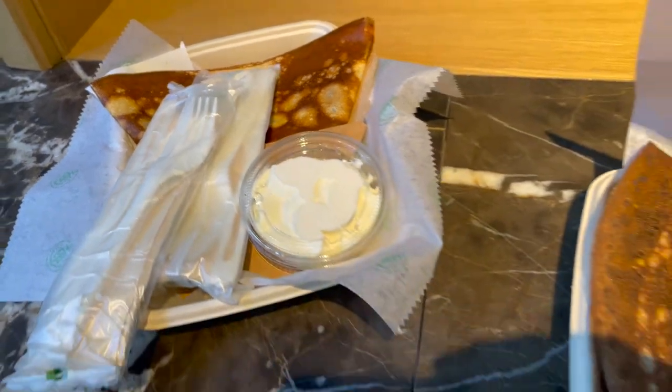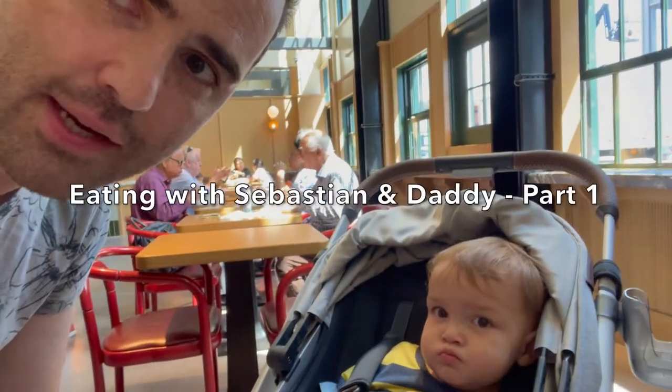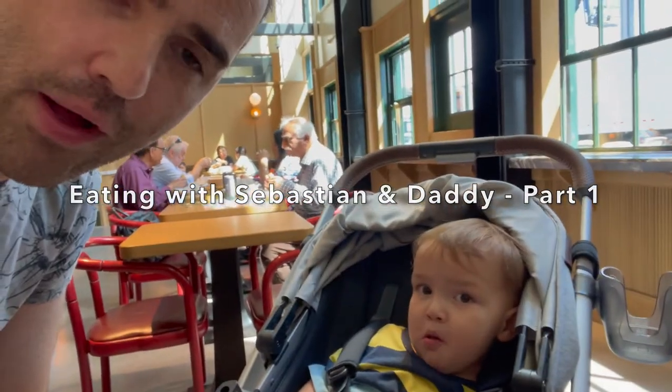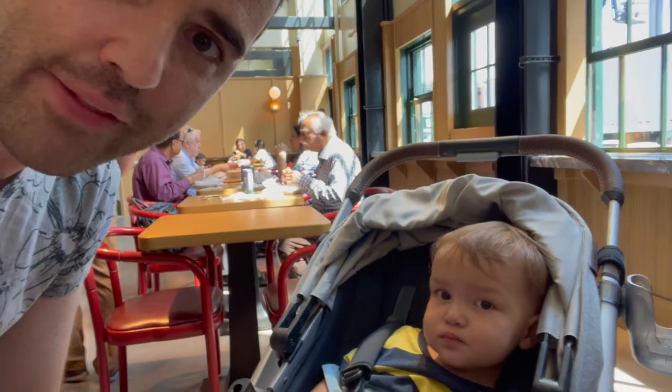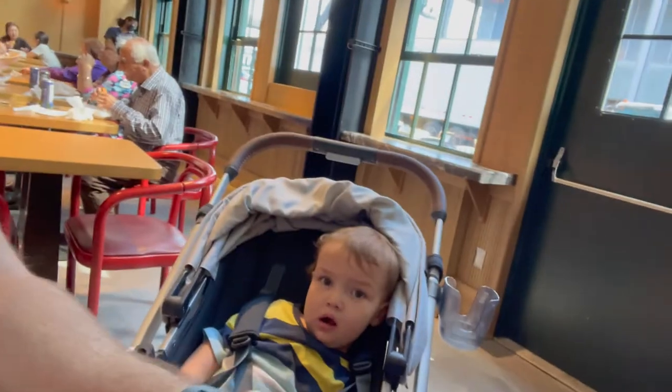We also got a broccoli and cheddar crepe. There's the Nutella with whipped cream and the broccoli and cheddar. Here we are eating with Sebastian and Daddy. We've finally agreed on a little bit of this broccoli and cheddar crepe, although there was some resistance. We'll see if he keeps going.